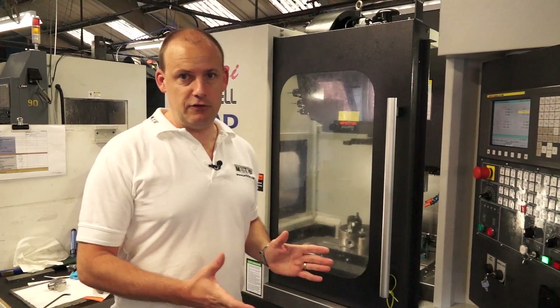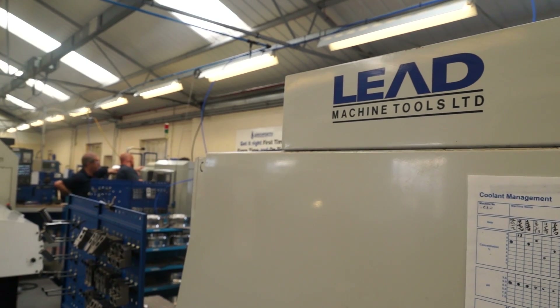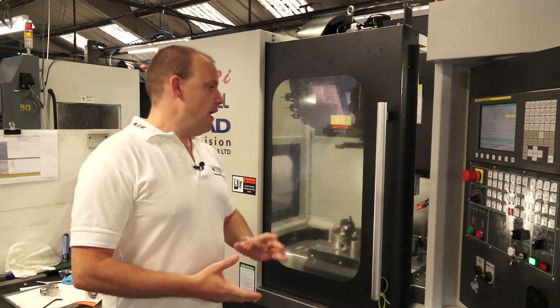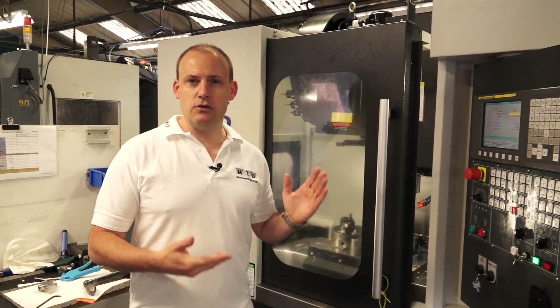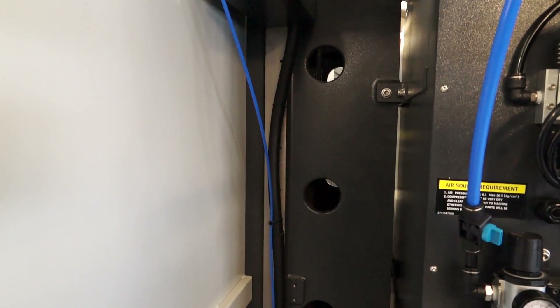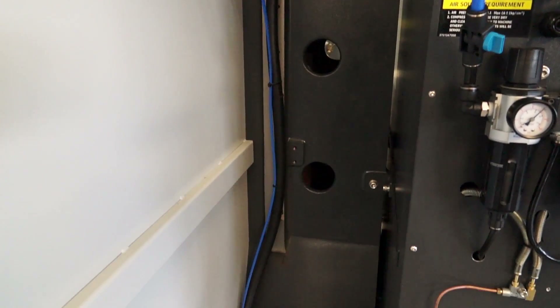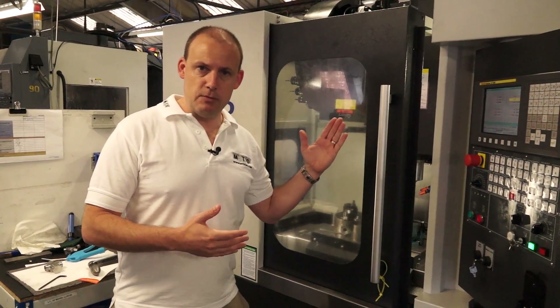There are some significant changes in the construction of this machine which makes it a far improved offering from Leadwell and LEED Machine Tools. The first thing to mention is the build of the machine. The casting on this machine is a two-piece casting and it is actually an A-frame which attaches to the saddle of the machine. The A-frame structure basically means that the column on this machine is shaped like an A at the base, whereas before it was rectangular.